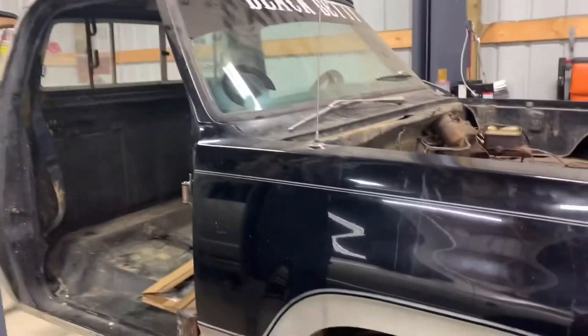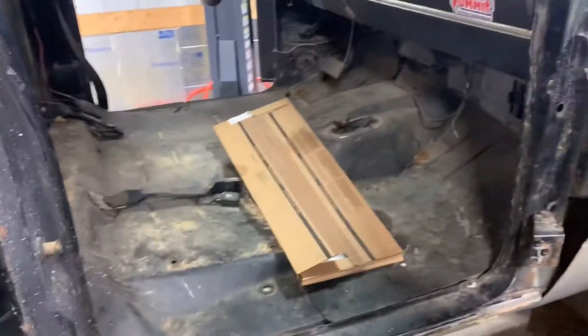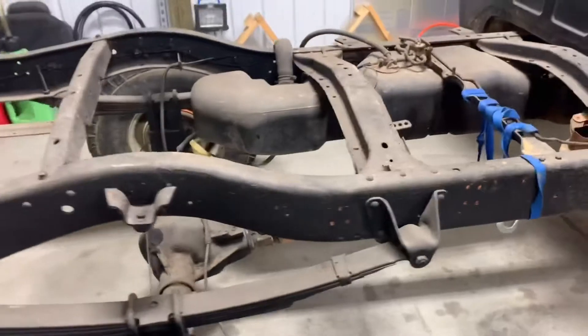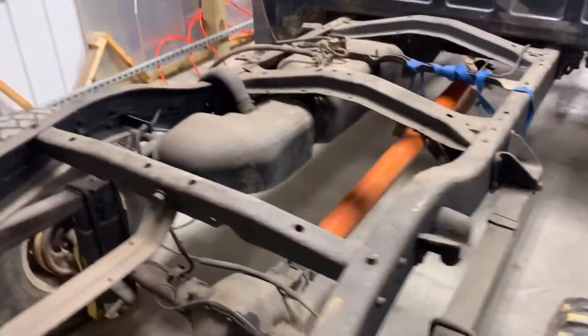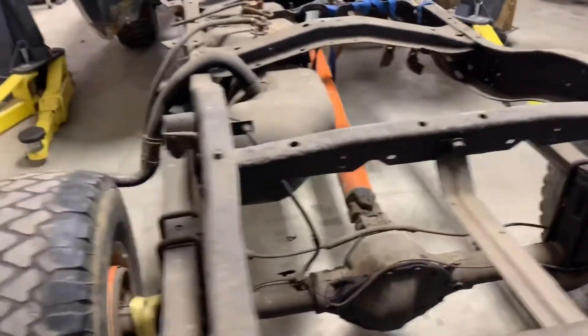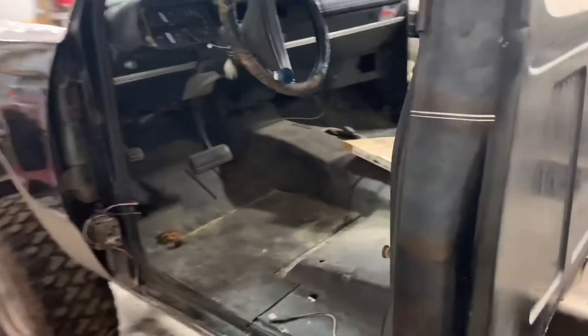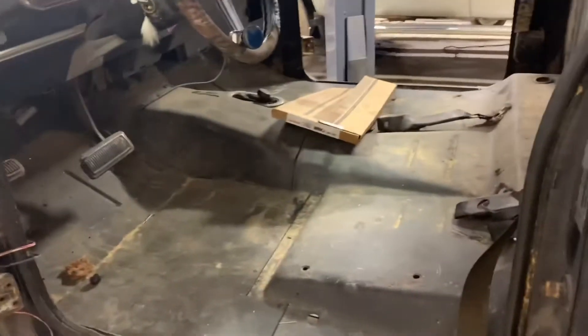It's a good looking old truck, man — it's straight. Some gaskets here, we'll be putting some interior in it and everything else. Probably some exhaust too. The frame doesn't look bad — it's a nice truck. One of these good old first-gen Dodges, man. We like to bring these things back to life.